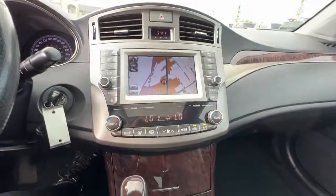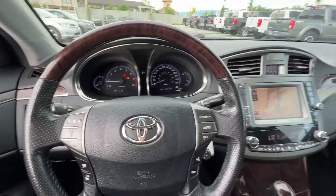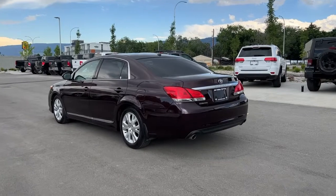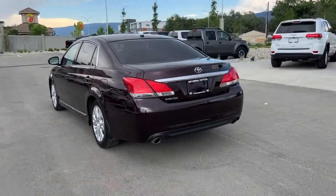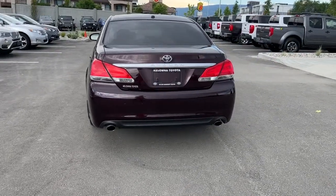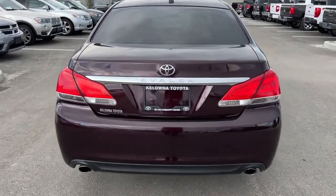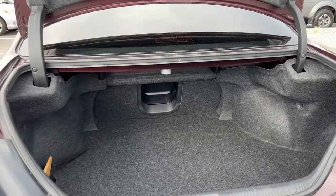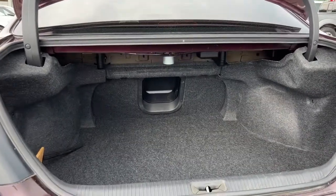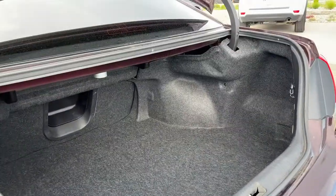Moving around back we've got a low profile rear mounted antenna and that deep tint privacy glass. Looking down we've got dual chrome tipped exhaust and our Toyota and Avalon badging. To open the trunk, just hold down the button on your fob and it will pop open. Inside we've got a ton of luggage space, and as mentioned you can fold down the rear seat to expand it further.